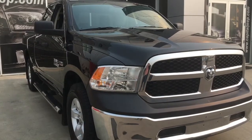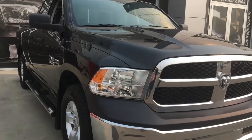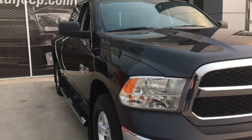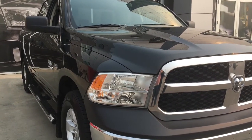So that's my video on this 2017 RAM 1500 ST quad cab in brilliant black crystal pearl. If you want to check it out for yourself, we're at 1311 101st Street, Southwest Edmonton. Hope to see you soon at Capital Jeep.